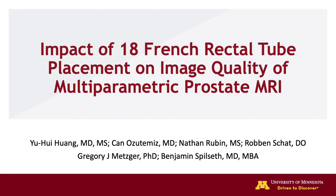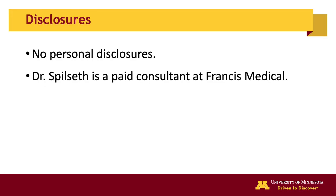I'd like to thank AJR for the opportunity to present our work. On behalf of our team, I'm going to share how placement of a rectal tube can improve image quality and reduce artifacts in prostate MRI. I and my co-authors have no personal disclosures, with the exception of Dr. Spilseth as a paid consultant at Francis Medical.